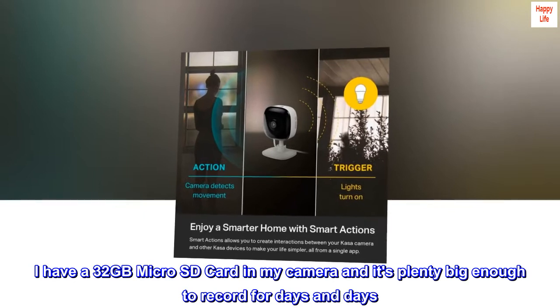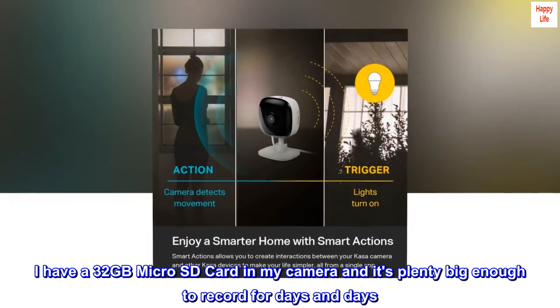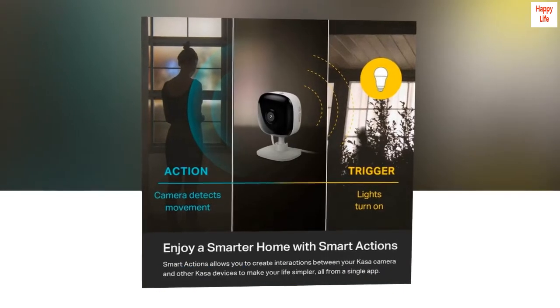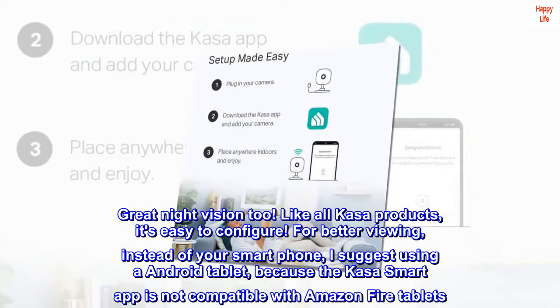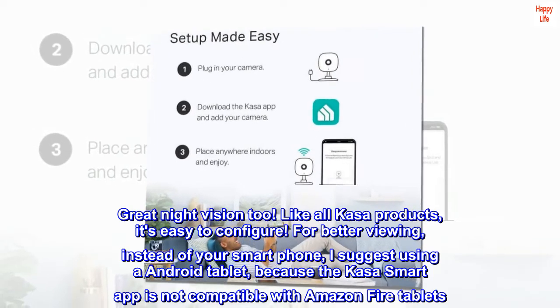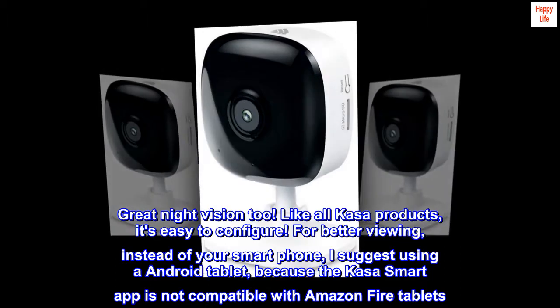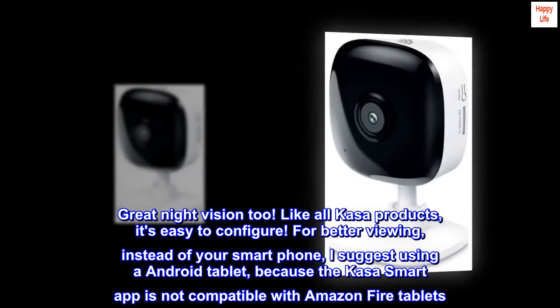I have a 32GB micro SD card in my camera and it's plenty big enough to record for days and days. Great night vision too. Like all KASA products, it's easy to configure. For better viewing, instead of your smartphone, I suggest using an Android tablet, because the KASA smart app is not compatible with Amazon Fire tablets.